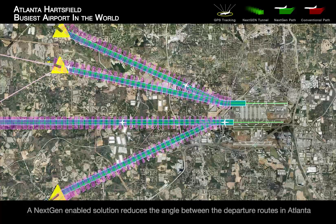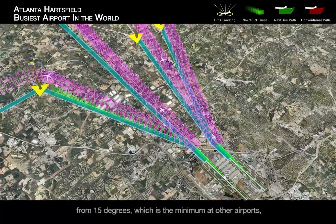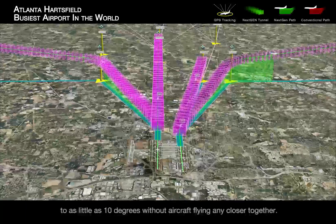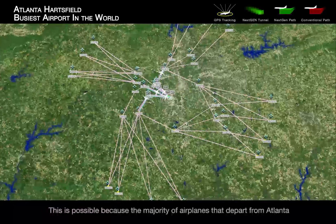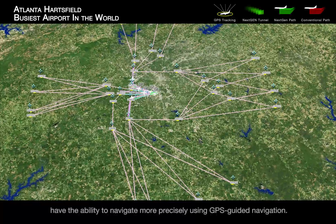A next-gen-enabled solution reduces the angle between the departure routes in Atlanta from 15 degrees — the minimum at other airports — to as little as 10 degrees, without aircraft flying any closer together. This is possible because the majority of airplanes that depart from Atlanta have the ability to navigate more precisely using GPS-guided navigation.